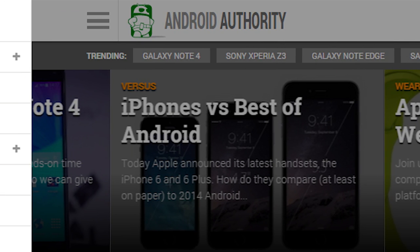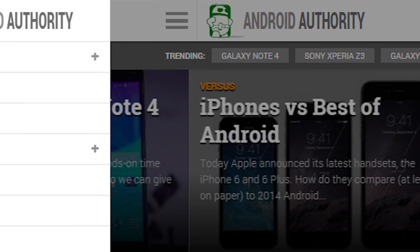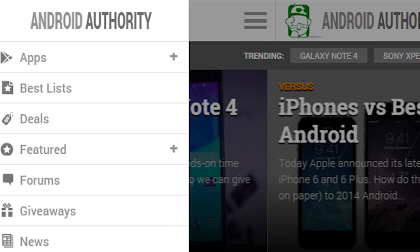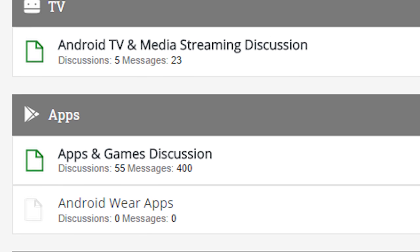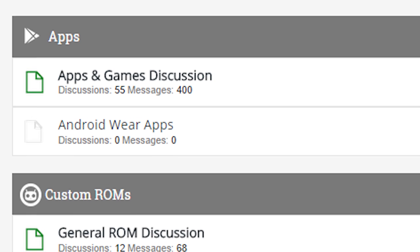If you want to see the latest and greatest in Android app news and reviews, simply head on over to androidauthority.com. Click on that little menu button thingy at the top, and check out the application section. If you want to talk more about applications, we have forums now, which you can go to at forums.androidauthority.com, and just check out the app section. I will see you there.